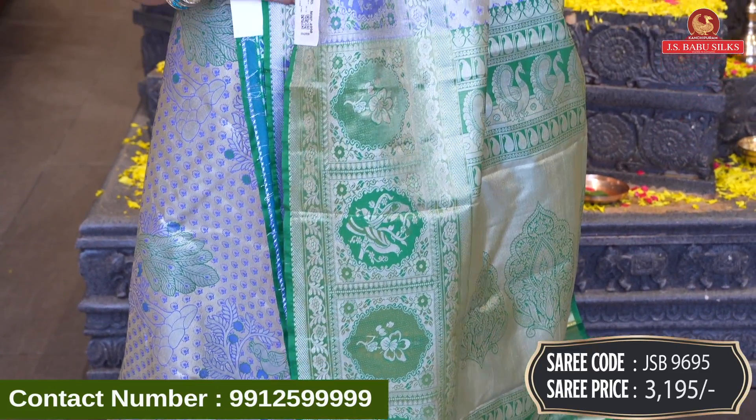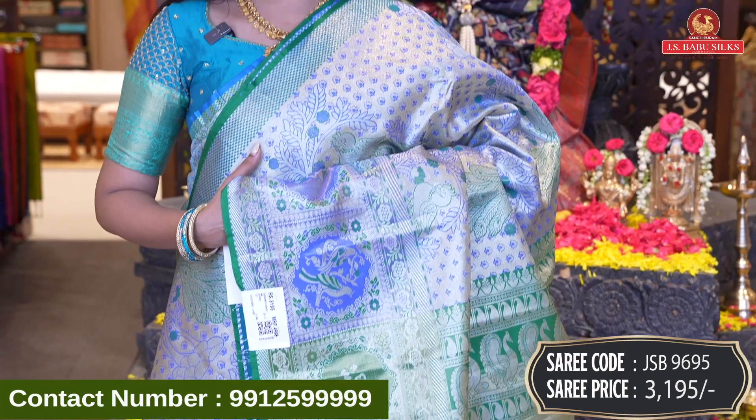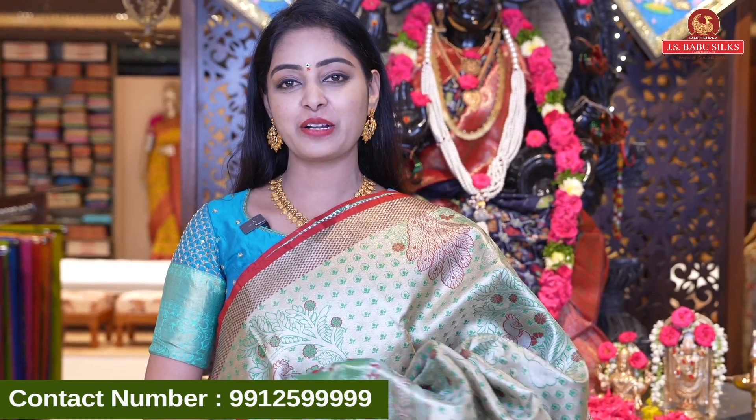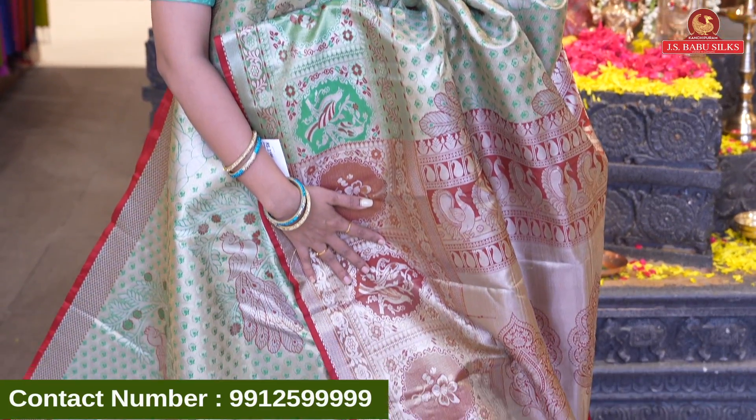Next beautiful sari is in the same design — we have another color option. We have a green and red color combination. Very beautiful combination. Sari code JSB9693 and price Rs 3,195.